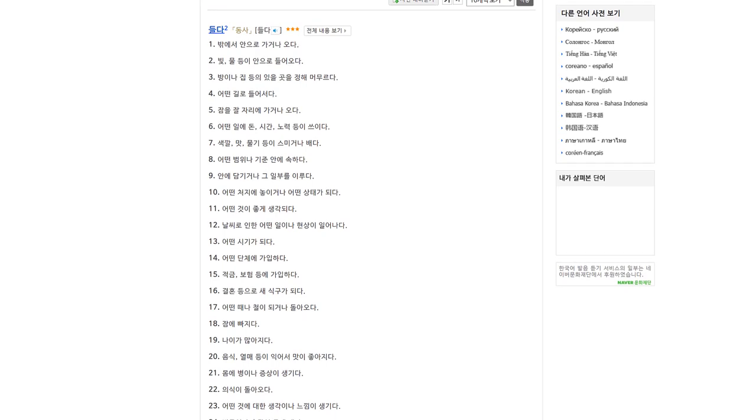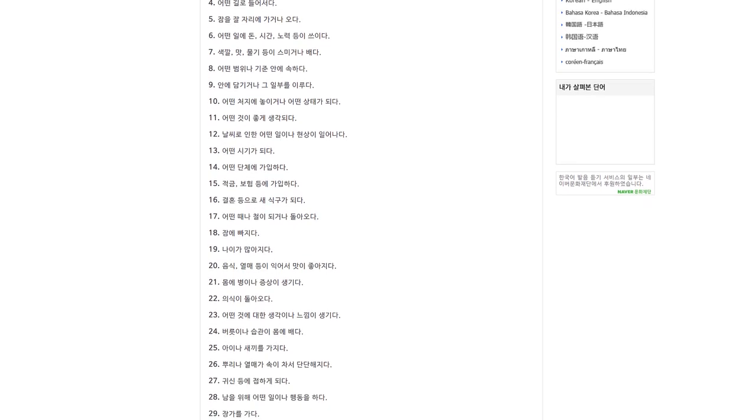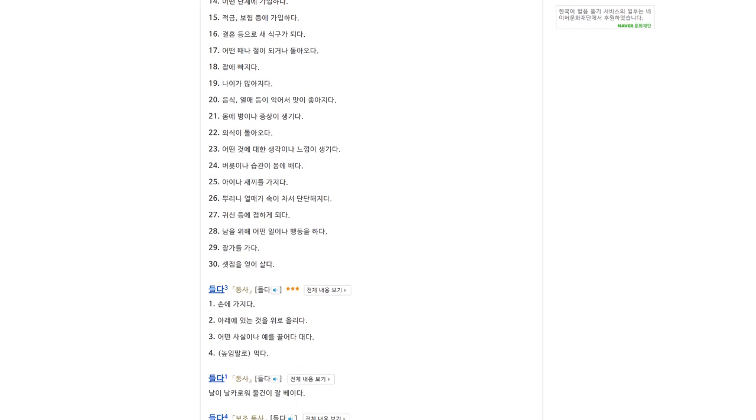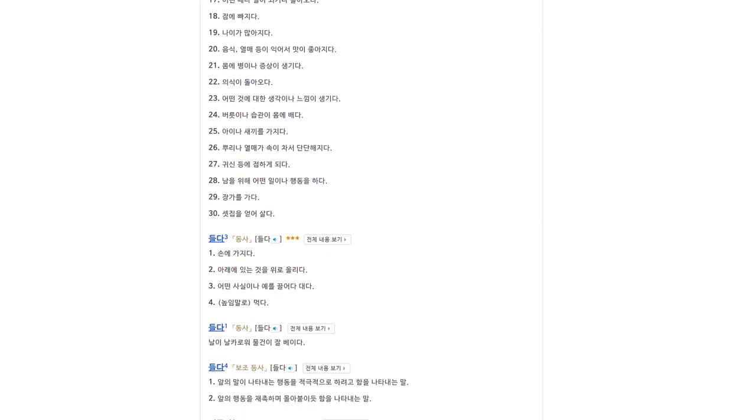Hi everyone and welcome to another Korean lesson from Korean Studio. My name is 김기환. Following on from a lesson we made on using the verb 보다 in many different ways, in today's lesson we're going to learn how to use the verb 들다 in many different ways as well. The verb 들다 is one of the most common verbs in Korean, and according to an online Korean dictionary from the National Institute of Korean Language, there are over 30 different ways of using it.